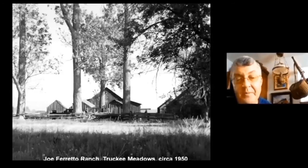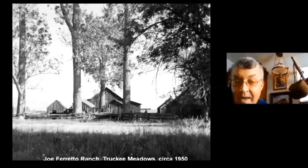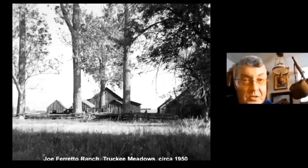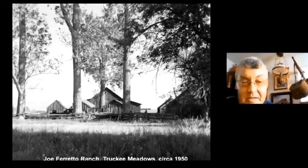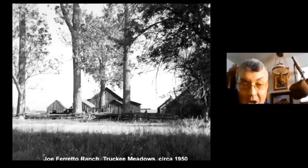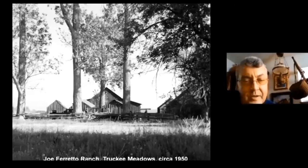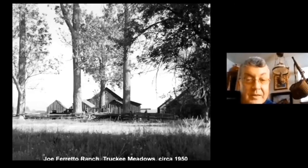Here are the Joe Ferretto ranch buildings now at Bartley Ranch Park. This photograph was taken circa 1950 and was in the family photo album of Kathy Zugar, who grew up in Reno and discovered these buildings still existed on that bus ride home after buying the Truckee Meadows Remembered book at the Sparks Heritage Museum. The in-situ photograph shows the buildings at what is now Bartley Ranch Park, with the big timber frame barn towering in the background — now the site of Lazy Boy and Ethan Allen furniture stores on South Virginia Street.